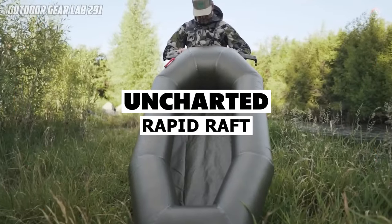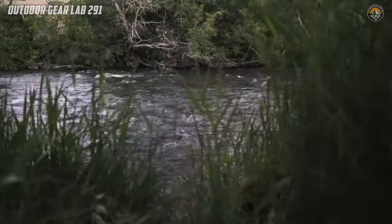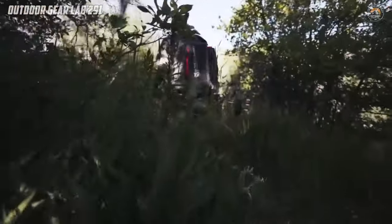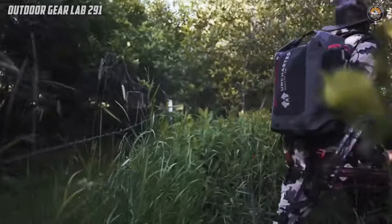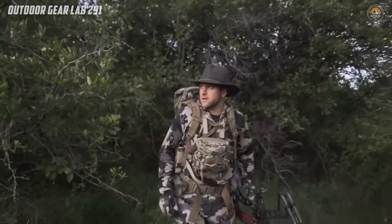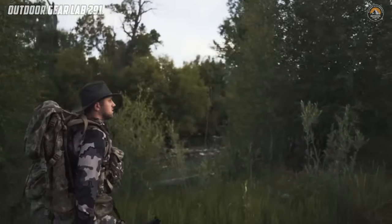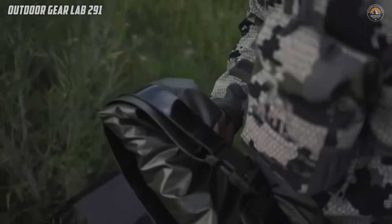Have you ever dreamed of exploring the great outdoors with the freedom to navigate waterways effortlessly? Enter the Uncharted Supply Co. Rapid Raft, a game-changer in the world of inflatable rafts. Weighing in at just 3 pounds, this marvel of engineering is the ultimate companion for your outdoor escapades. Its lightweight and packable design make it a must-have for any backcountry excursion, offering unparalleled convenience without sacrificing durability.